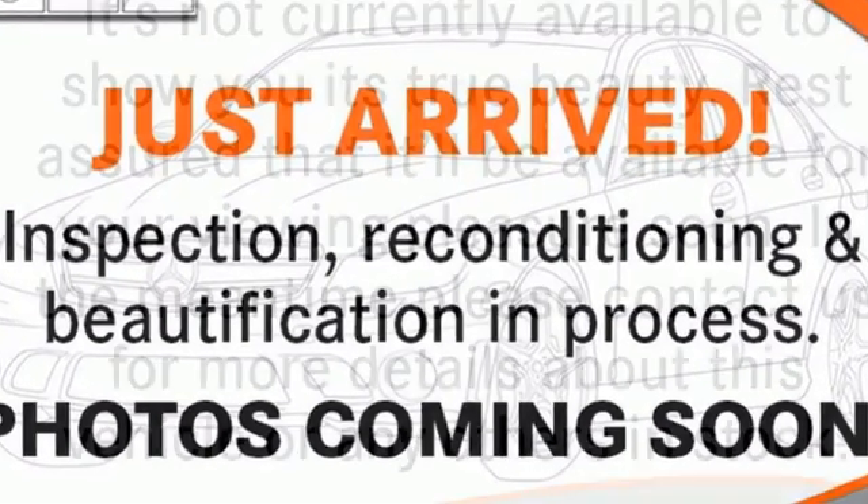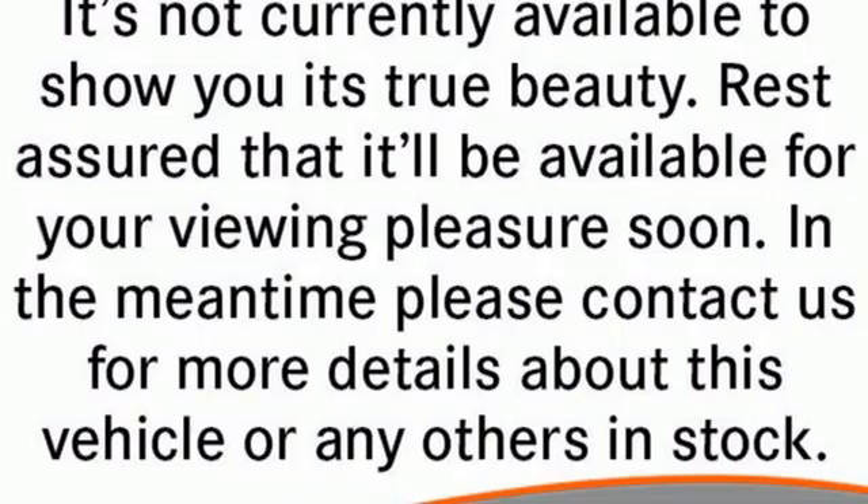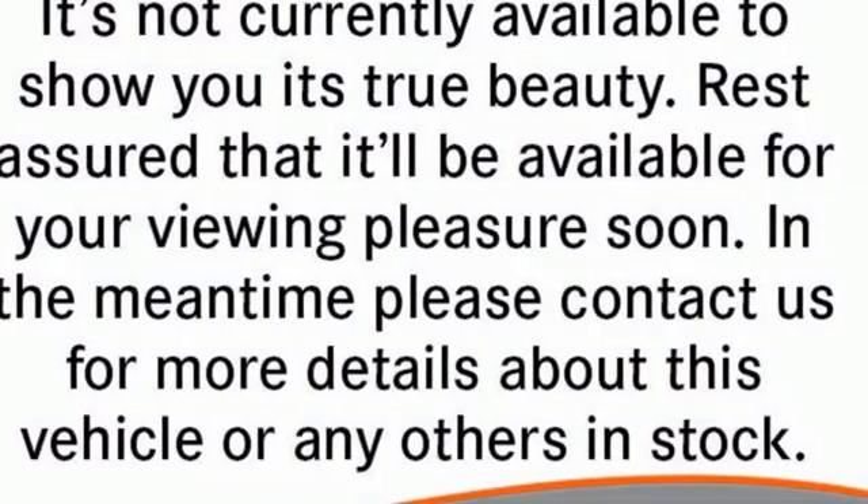Mercedes-Benz high style, high performance. See what it can do for you when you take it for a test drive.